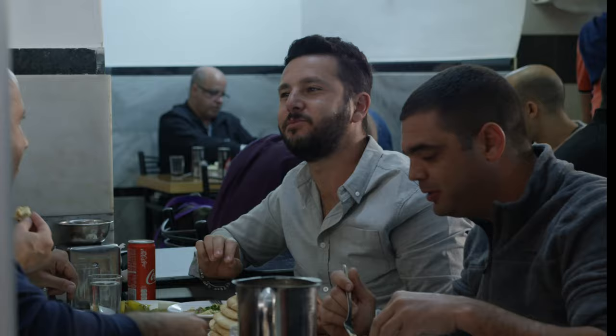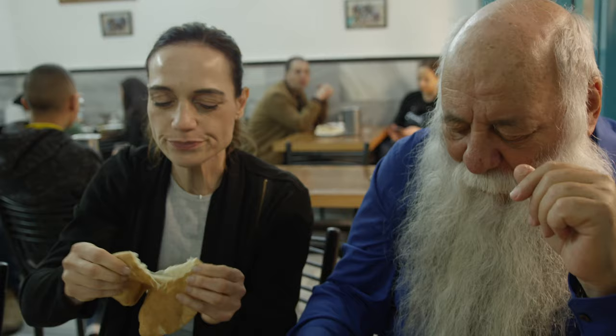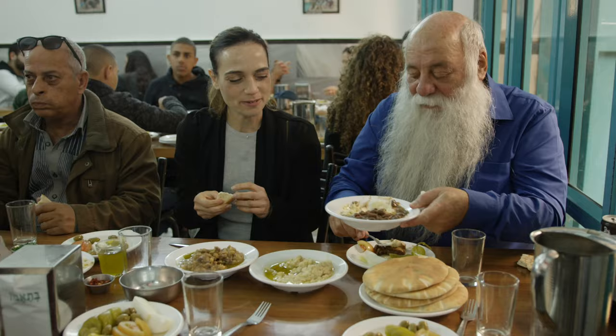What's important is not to fill yourself with too much hummus, so we'll share three hummuses and try the different kinds of hummus.